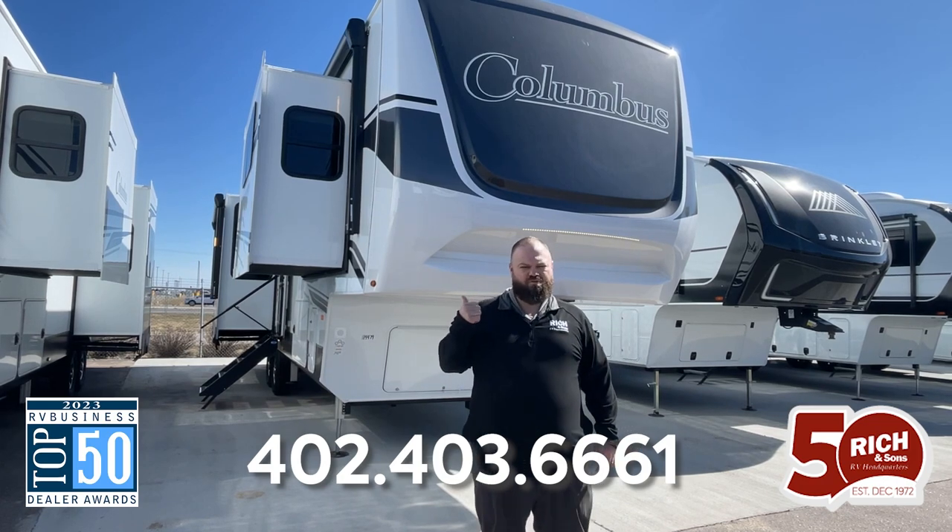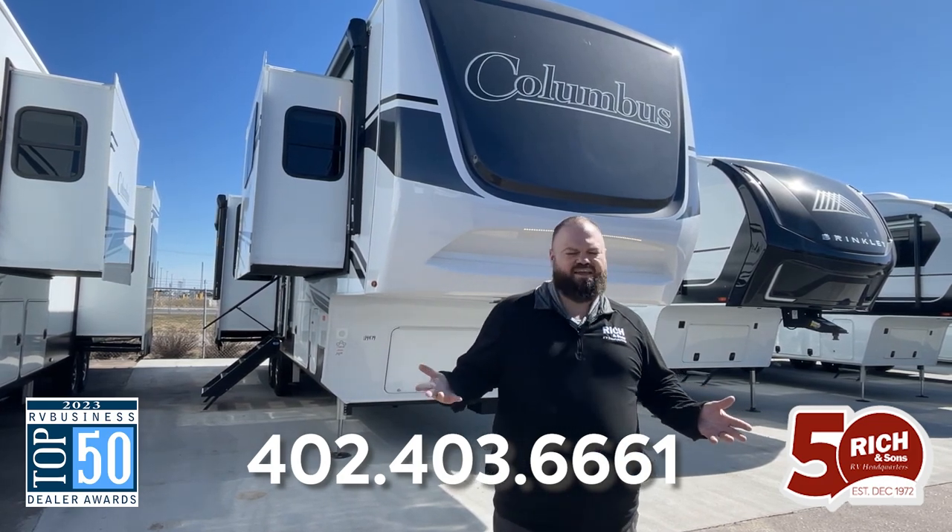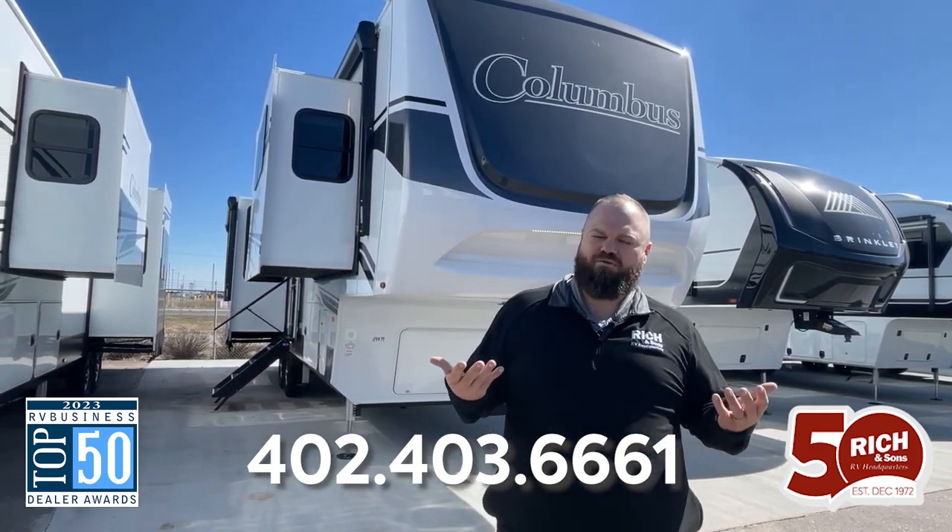So this is the Columbus 380RL. There's lots more to see and I'd love to show you. My name is Jordan — come down and talk to me.